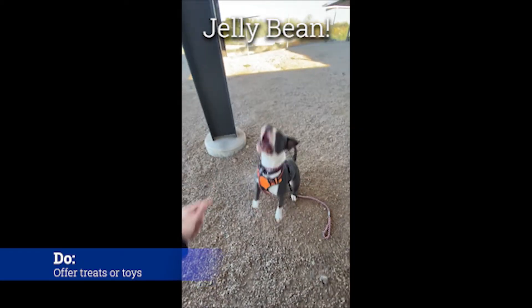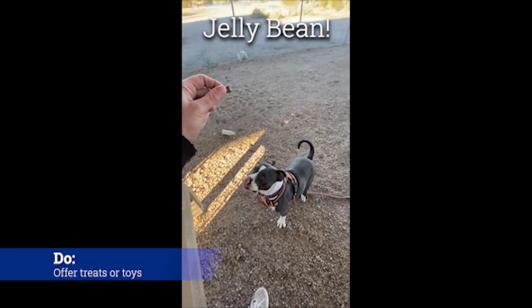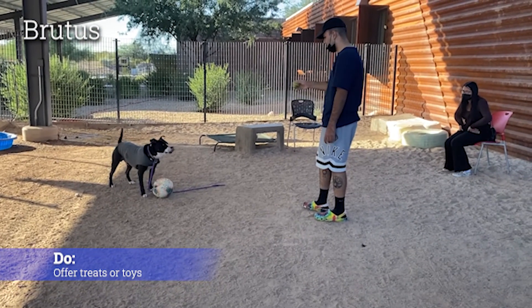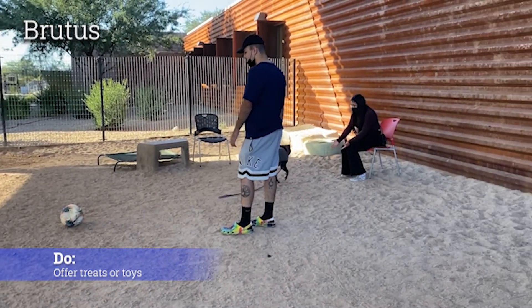Do offer treats or toys depending on what motivates them. You could leave a treat in your hand for them to explore, or toss it gently toward them if they're not approaching. If they're into basic obedience, maybe ask for a sit and then offer it. If they like toys, throwing the ball can be a really fun first interaction for them.